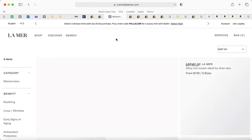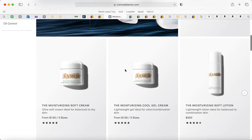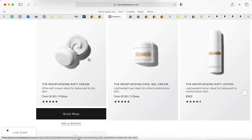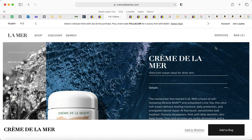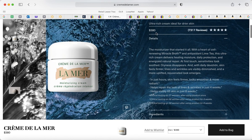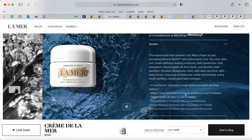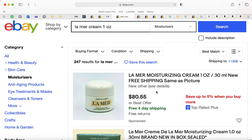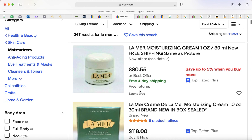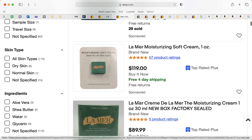On the La Mer website, $200 for one ounce — 30 milliliters — that's crazy. You have the cool gel cream for oily skin, the soft cream for normal skin, and the cream I buy, which is for dry and mature skin. That one is $380 for two ounces, 60 milliliters. The one ounce is $200; I got it for $137 — I thought it was a good deal — but on eBay you can get the same one ounce bottle for $80.55. There are also options at $118, $132, and $119, sealed in box.